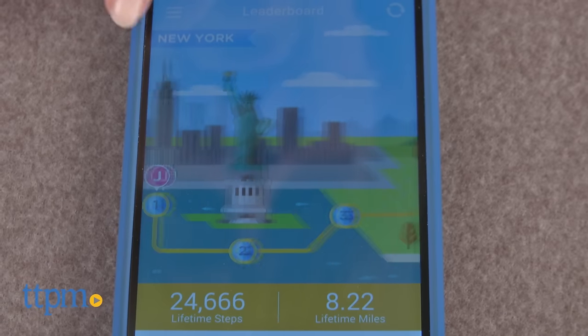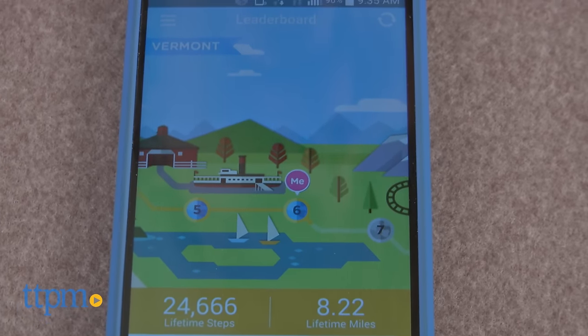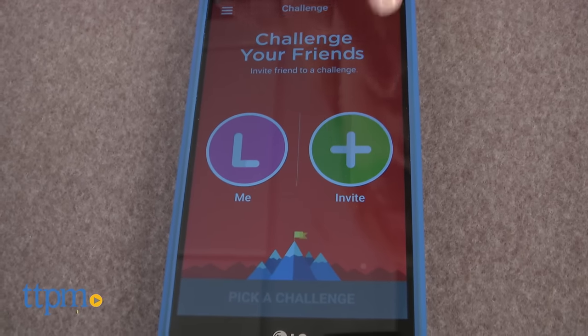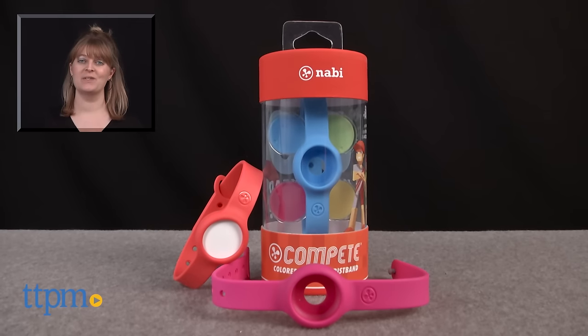Kids ages 6 and up will like tracking their steps and calories burned, as well as competing against friends and family members in different active challenges. This will be a nice way to encourage kids to get active. For where to buy and current prices, visit TTPM, and subscribe to our YouTube channel for more reviews every day.